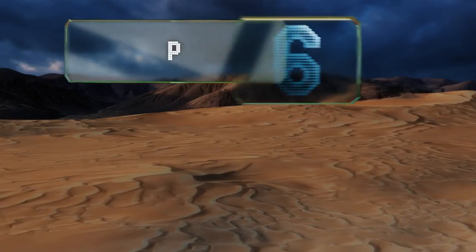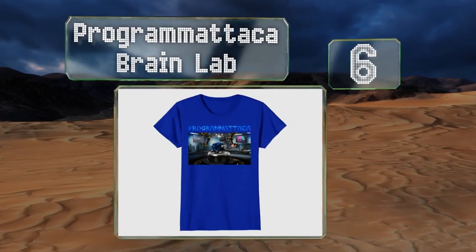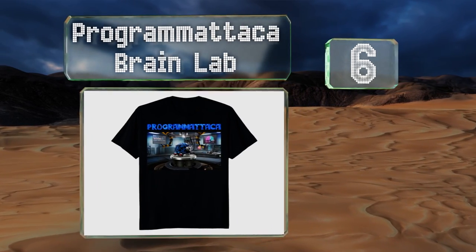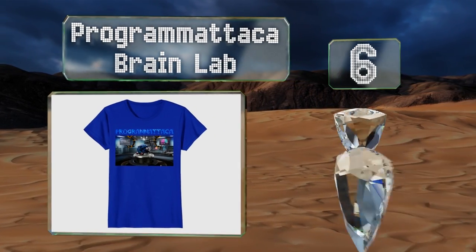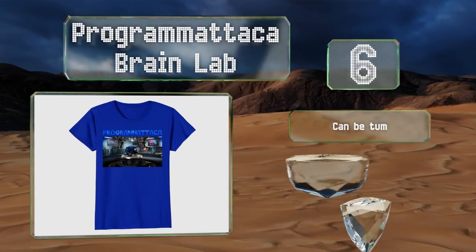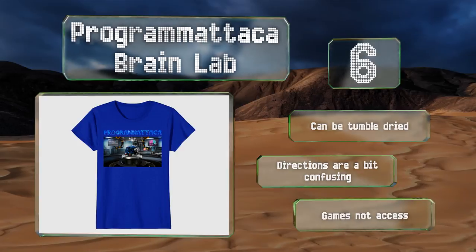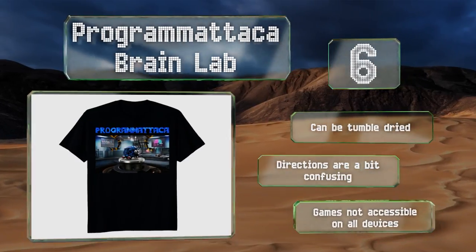Coming in at number six on our list, the Programmatica Brain Lab is based on a puzzle-solving iOS game that encourages users to learn how to code through fun challenges. You can show off your mastery with this tee, allowing others in the know to see what you've made. It can be tumble dried, however the directions are a bit confusing and the games are not accessible on all devices.